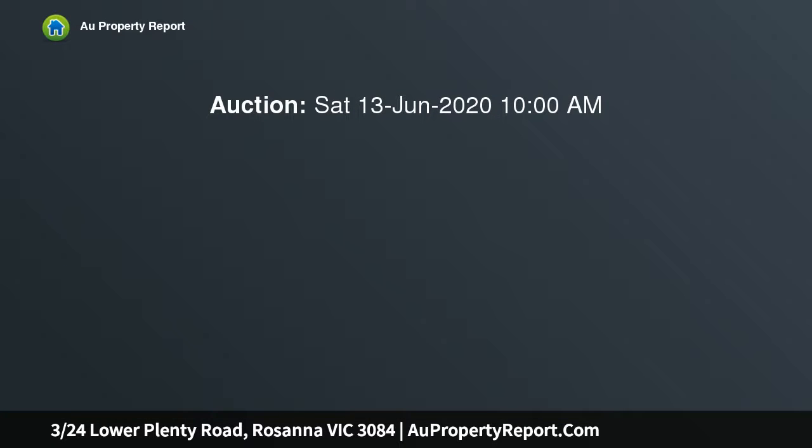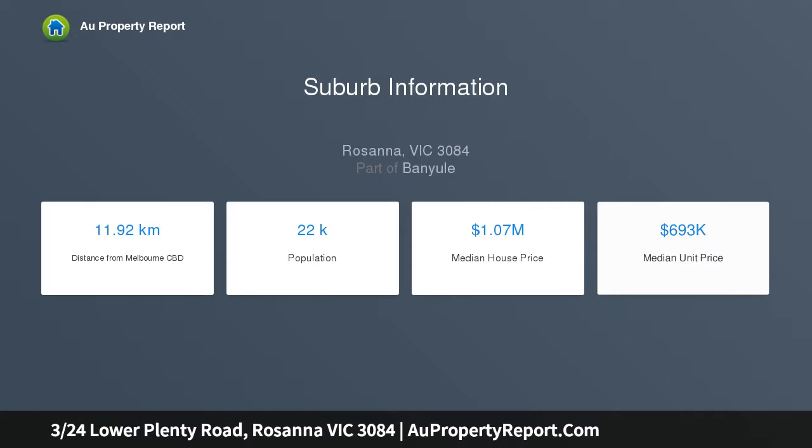The more you look, the more you are going to love absolutely everything about this peaceful rear 3 bedroom, 2 bathroom townhouse — the beautifully landscaped garden surroundings and the stunning light-filled interior.